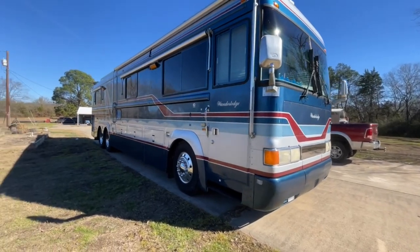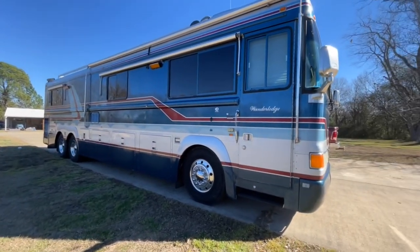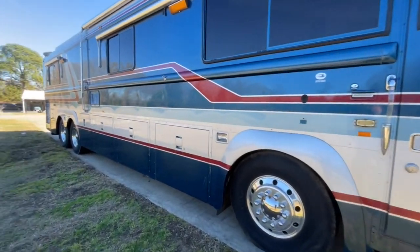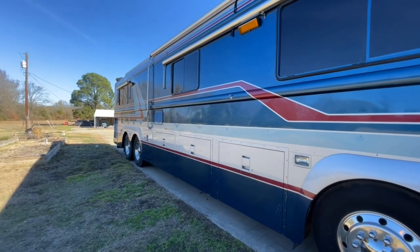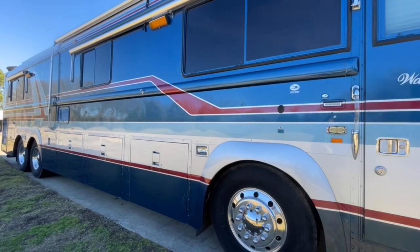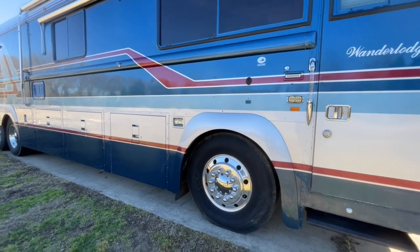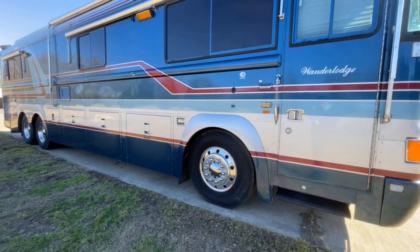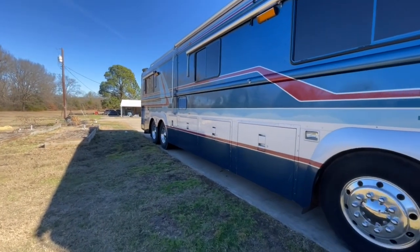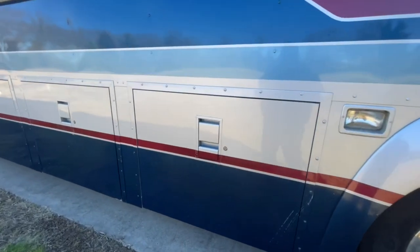One of the things we try to do at Pop RVs is tell you everything we know about the coach. One of the first questions we get will be about tires — these tires look okay, but they are older tires, so anyone getting ready to make a long trip needs to plan on putting some new tires on here. This is a tag axle coach, and one of the things that's really popular about this particular model are the wonderful storage options.